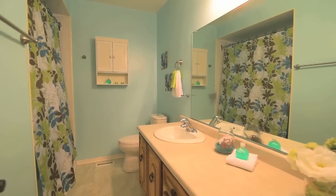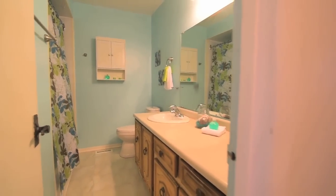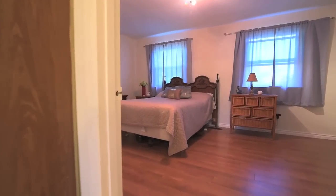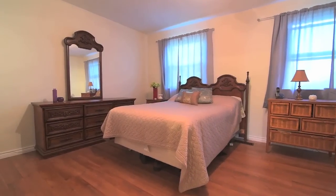All existing electrical light fixtures are included with the home, and other features include newer windows and roof, an updated electrical panel, and new garage door and furnace.